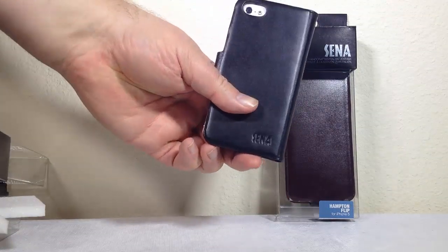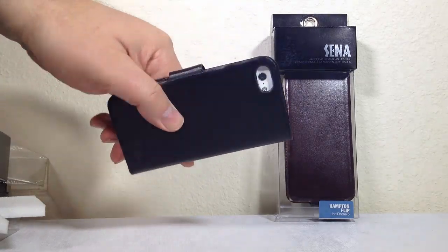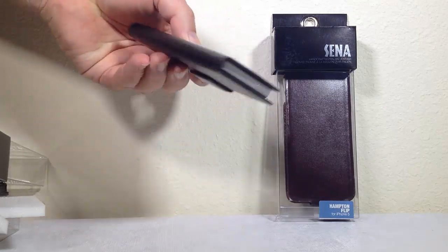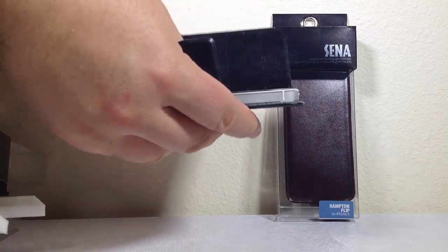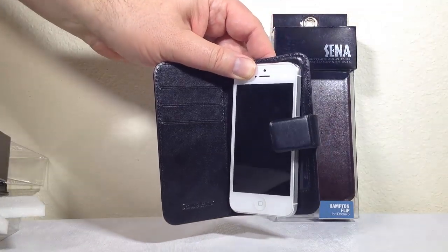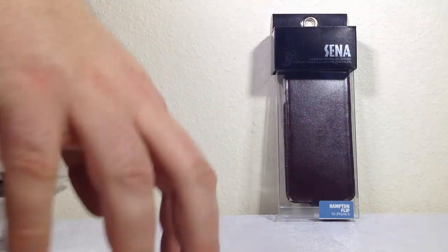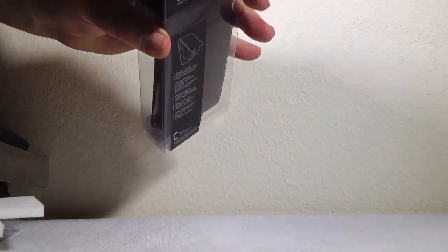You have access to everything - your camera, top and bottom ports, all that good stuff. You can open it up, put your credit cards in, and the leather is wonderfully soft. That is the Magia Wallet for the iPhone 5.